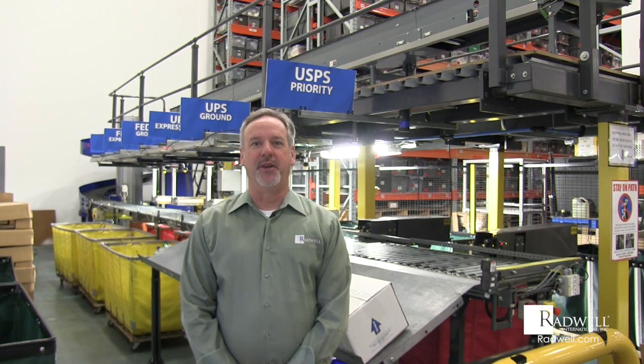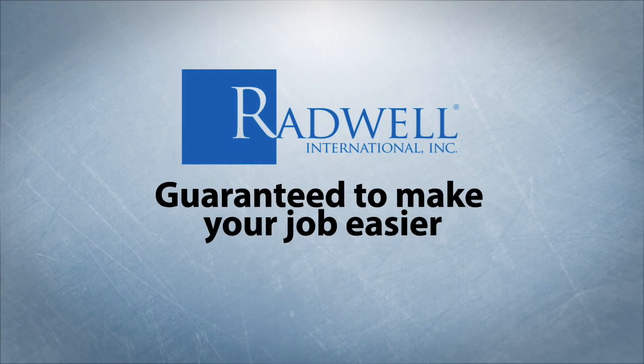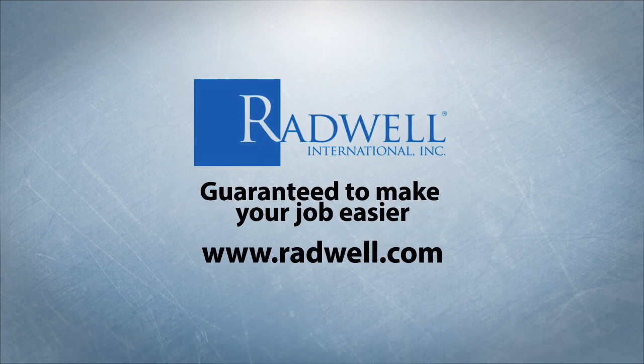Thank you for spending the time today to learn about Radwell's automated shipping system. For more information about Radwell International, visit us on the web or connect with us on social media.